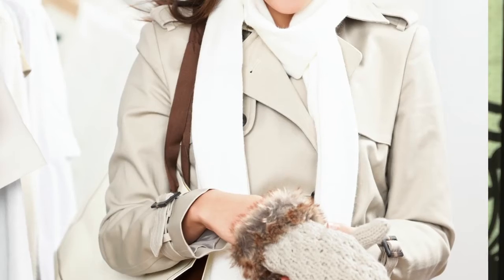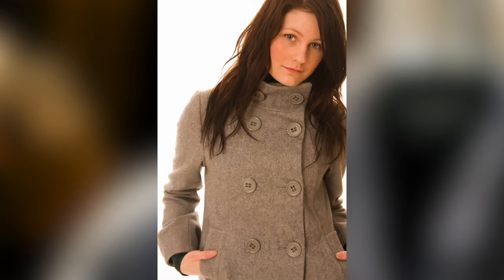We can layer up with sweaters and accessorize, but it takes that perfect winter coat to keep cozy and express your personal style. Hi guys, I'm Kristen Goodwin and here are some tips to help you customize your look when bundling up.